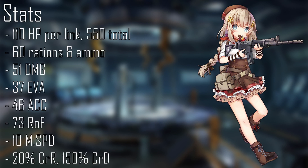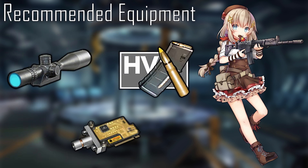When fully linked, enhanced, and level 100, FNC has 110 HP for a total of 550, consumes 60 rations in ammo, deals 51 damage, has 37 evasion, 46 accuracy, 73 rate of fire, 10 move speed, a 20% crit rate, and deals 150% damage on a crit. FNC is able to equip telescopic sights, holo sights, red dot sights, night vision, suppressors, high velocity ammo, microchips, and exoskeletons. The recommended equipment is a 5-star scope, 5-star HV ammo, and 5-star focus chip, giving her plus 30 damage, plus 48% crit rate, plus 30% crit damage, but minus 10 rate of fire. This brings her stats to 81 damage, 63 rate of fire, 68% crit rate, and 180% crit damage. Her skill now raises her damage to 130.